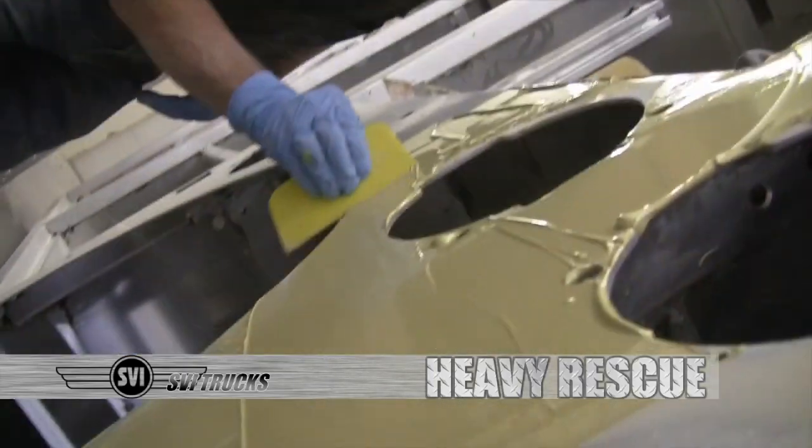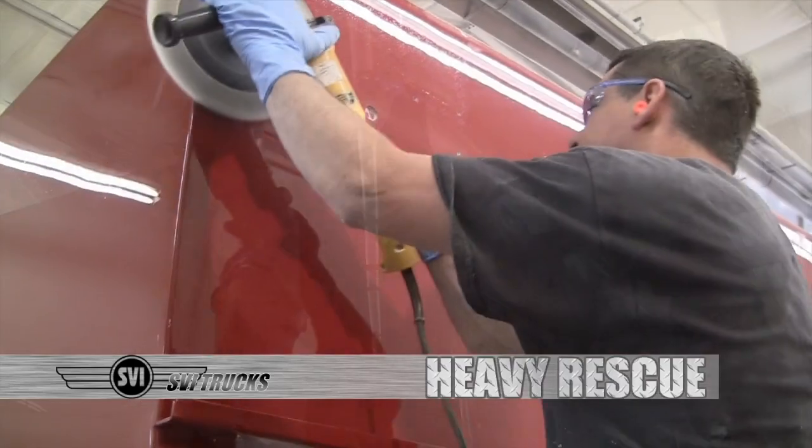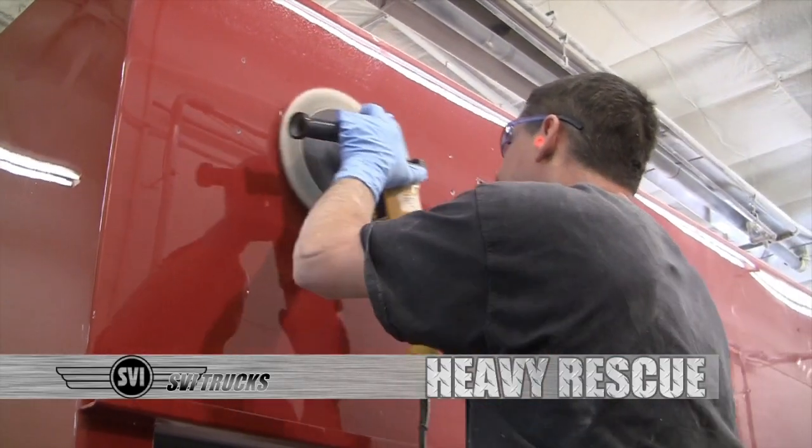We know the paint job is important to you, so we use the best paint base and clear coat processes available and polish them to a mirror finish to get that famous SVI finish that you expect.